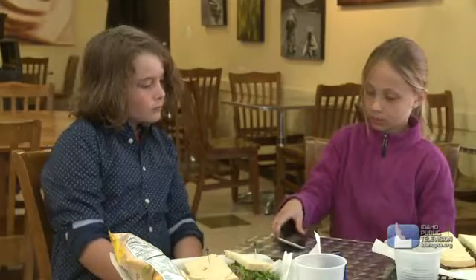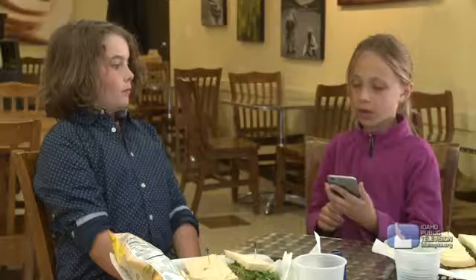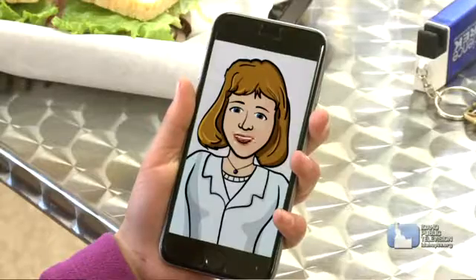Oh, I am hungry. Yeah, me too. The food here smells great. Did you know your digestive system starts working even before you eat? I'm here to tell you how your digestive system works. Okay, mind if we eat? Go right ahead.